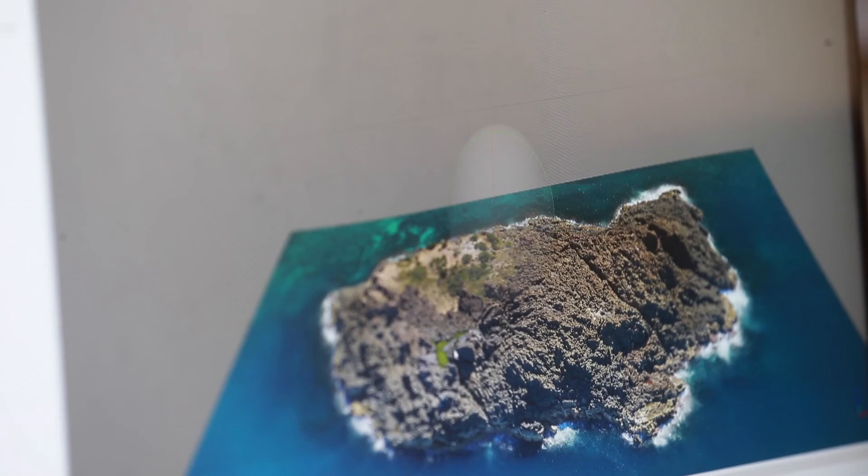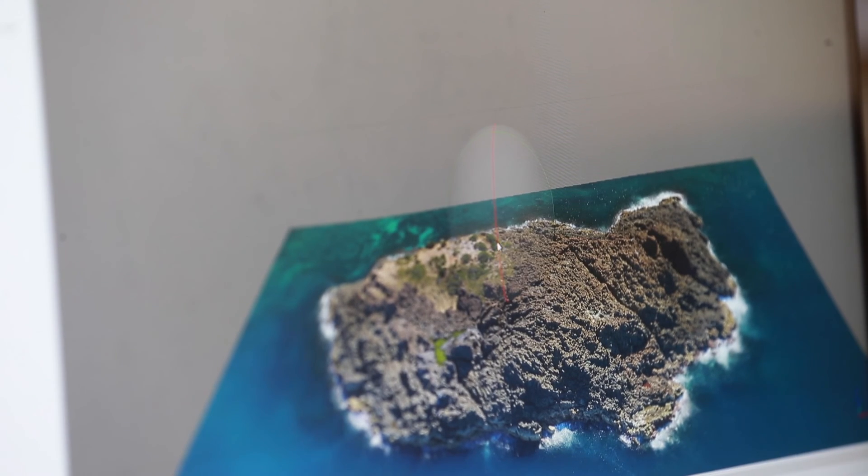With all the photos that we get from the drone survey, we then take them back to the lab and stitch it all together using photogrammetry software.